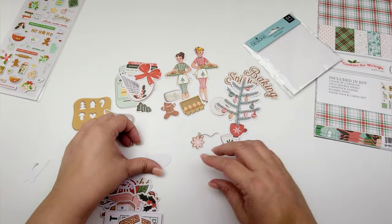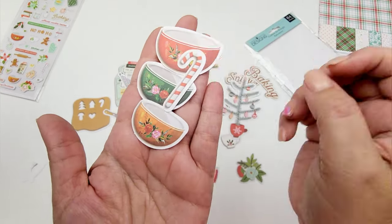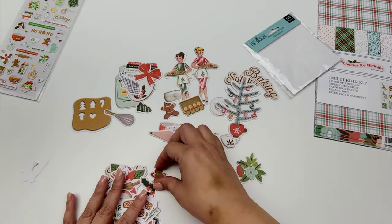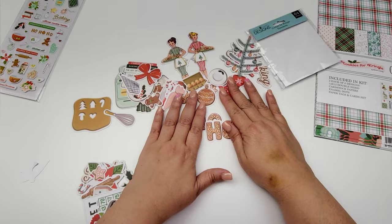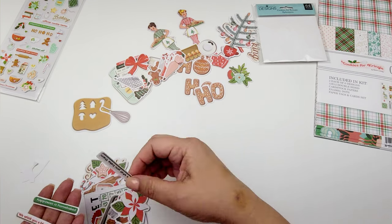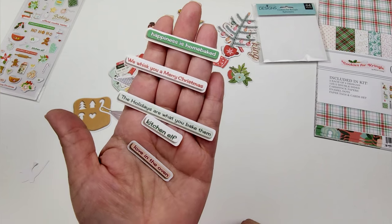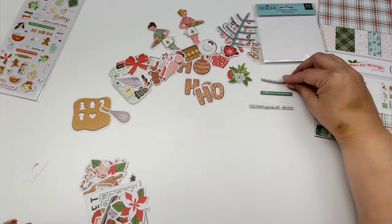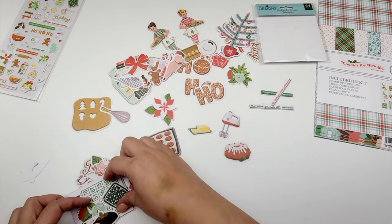I've got this floral piece, this oven mitt, some mixing bowls — look how pretty those are — a candy cane, this cake, bundt cake, a frosting bag. Just so many goodies. This 'ho ho ho' right here. Some more word sentiments: 'Kitchen elf,' 'love in the oven,' 'The holidays are what you bake them,' 'We whisk you a Merry Christmas,' 'Happiness is homebaked.' I love it all. Florals, a mixer, this little cake, some butter.